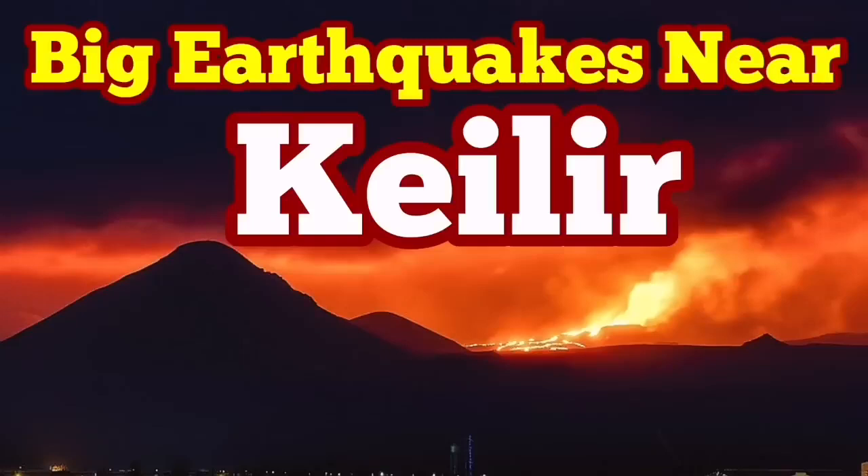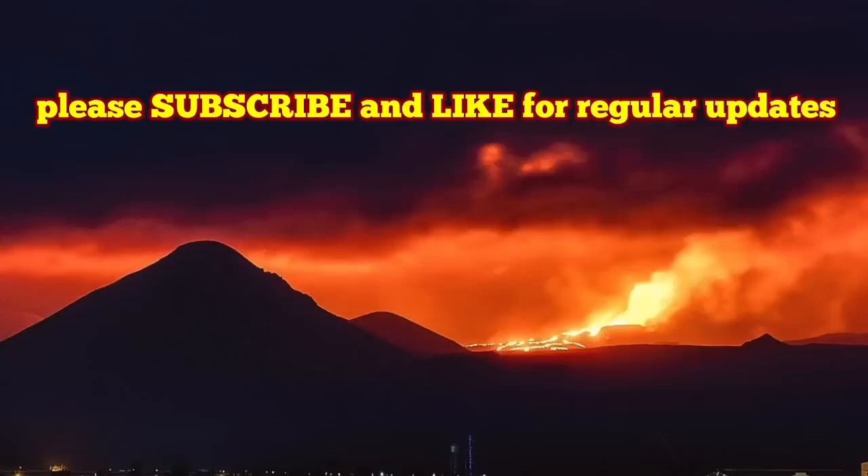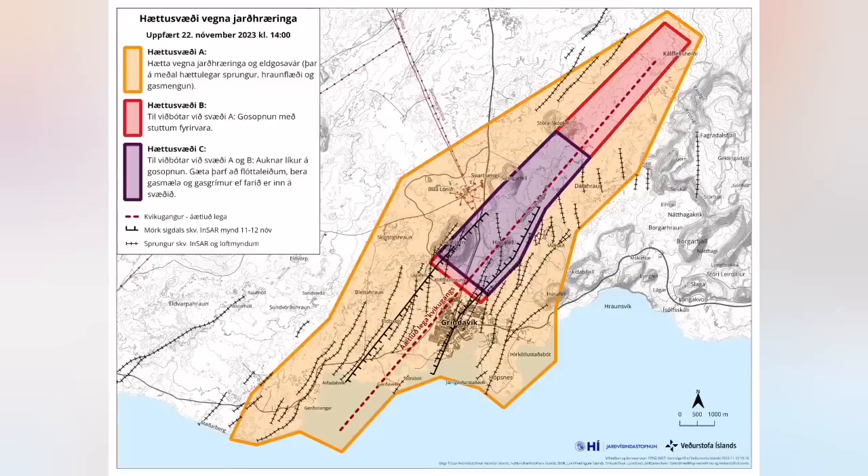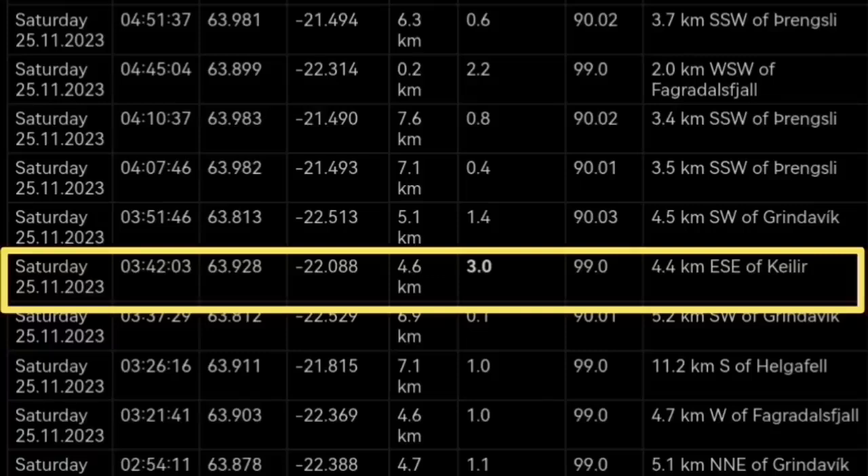Today early in the morning when it was dark, we had an earthquake. This is separate from the earthquake that we had in the Swartzenge area and the Grindavik area — that was keeping us busy over the last month and we had to change the hazard level.